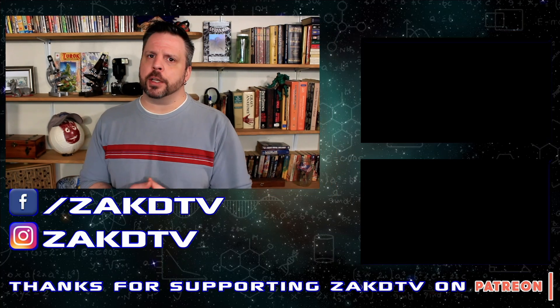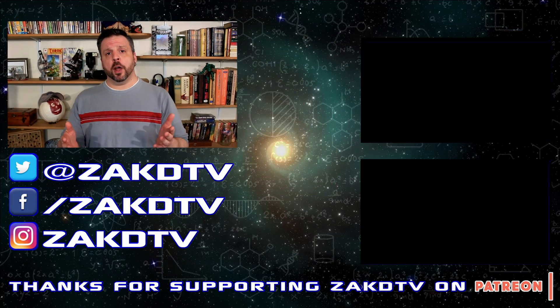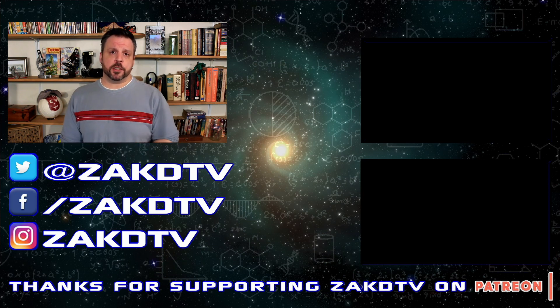And if you enjoyed this episode, make sure to click that like button and subscribe for more interesting science news. If you click that bell icon, you'll receive notifications on Monday, Wednesday, and Friday when I upload something new. And on that note, I'm going to take off, so have fun and be safe.